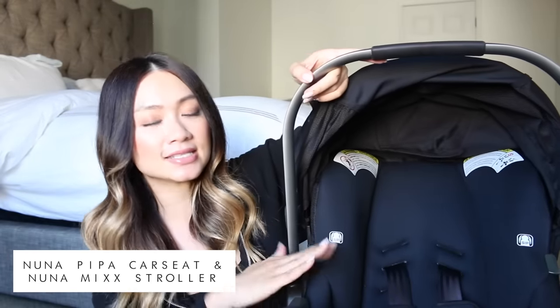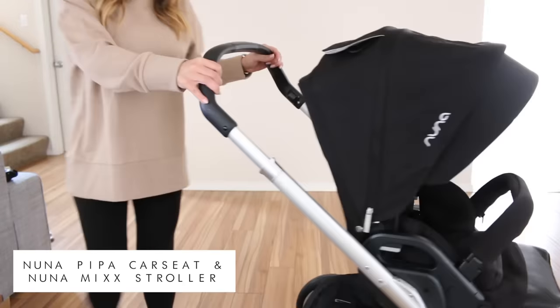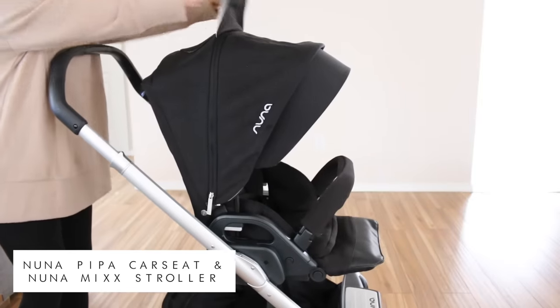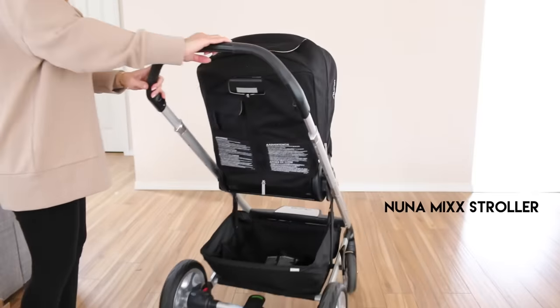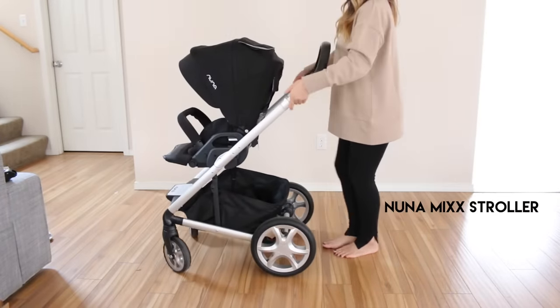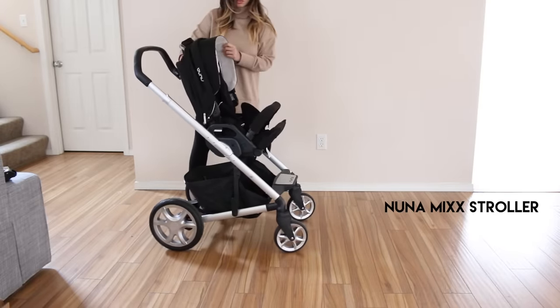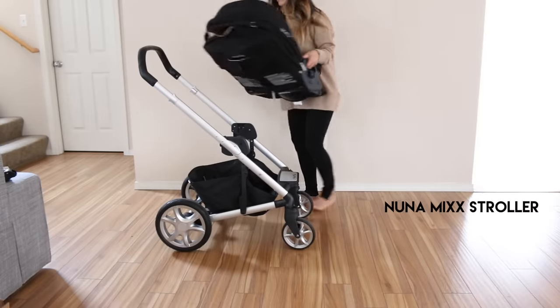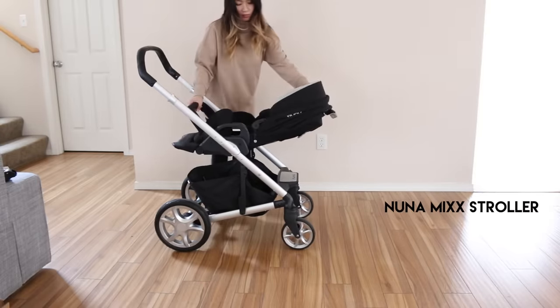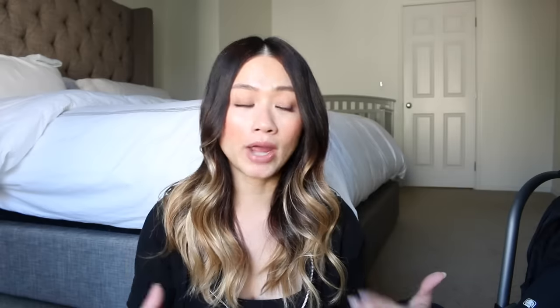Right here I have the Nuna car seat. It's really nice, it's sleek, and you can get it in various colors. There was an infant insert but I took it out because he's outgrown it. I really love my Nuna set — mine is the Nuna MIXX. The reason I decided to go with it was that it was lightweight and not huge and heavy, because I knew I'd be lugging it around by myself a lot and didn't want to break my back folding it into the car. If you want me to do a whole in-depth review, let me know and I'll do a separate video.